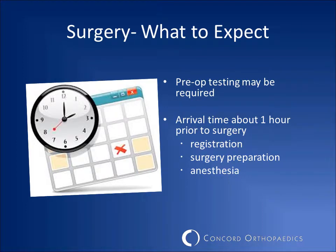Depending on your age and health, you may need pre-surgical testing. Our scheduling staff will arrange any required testing on a day prior to your surgery.